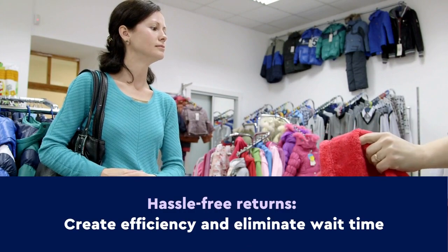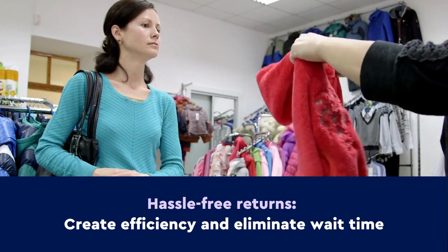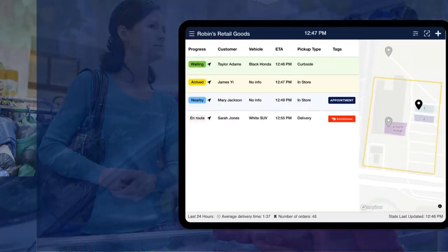What about returns? No problem! With Flybuy, staff will see when a return customer is on their way and be ready to meet them in-store or at the curb to quickly process their return.